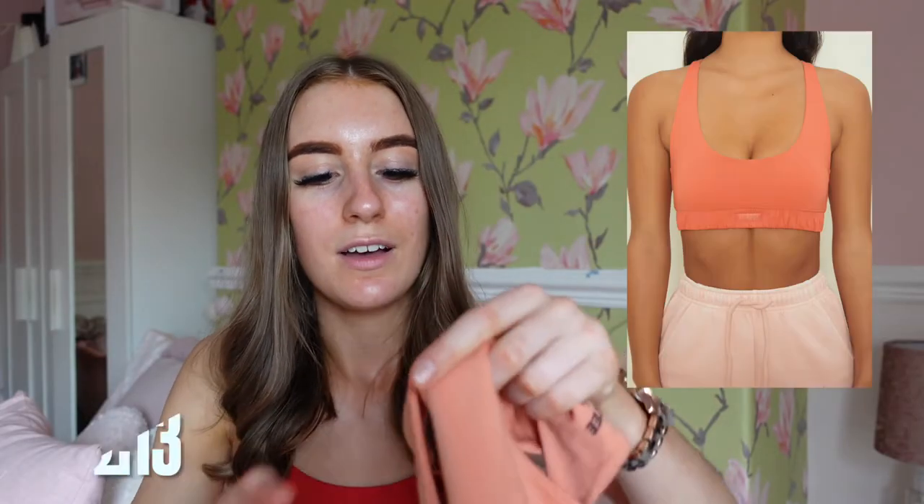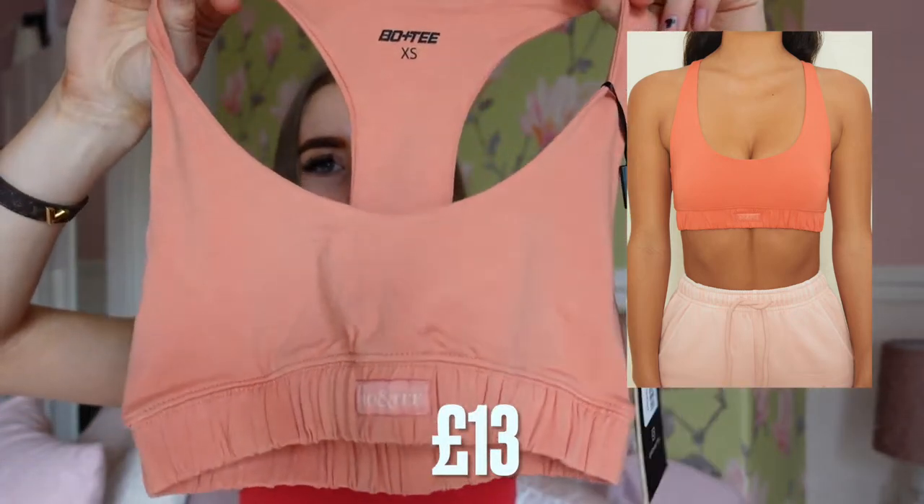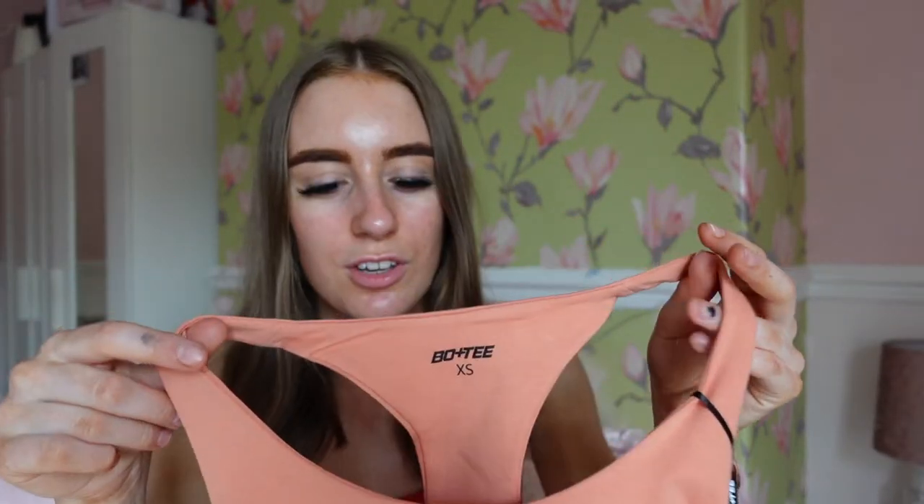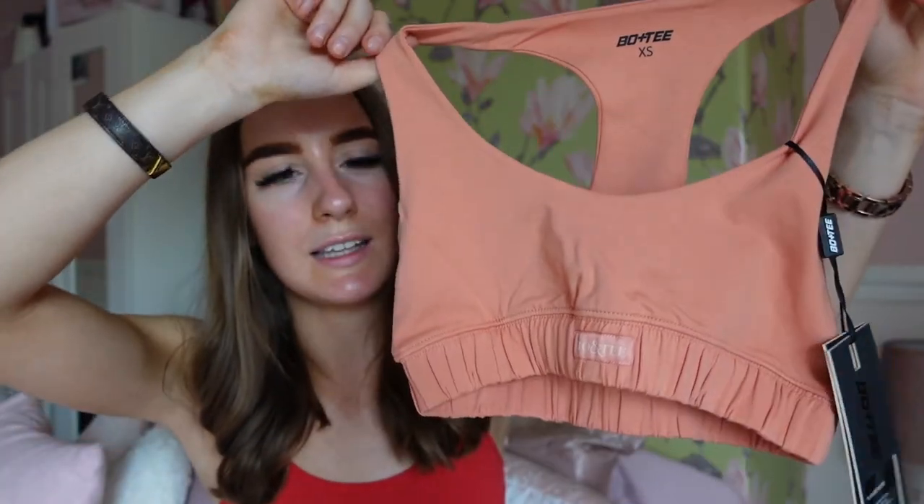First up we have the Cool Off Terracotta Sports Bra. As you can tell it's a gorgeous terracotta — I'd say more of a peachy colour. It's a lovely sports bra, more of a lounge-style piece. I'm not entirely sure of the material, maybe cotton. It's elasticated and has the Bonatea logo on there. It's in an extra small — Bonatea sizing goes from extra-extra-small to large. I usually stick to my normal size as Oh Polly tends to run small.